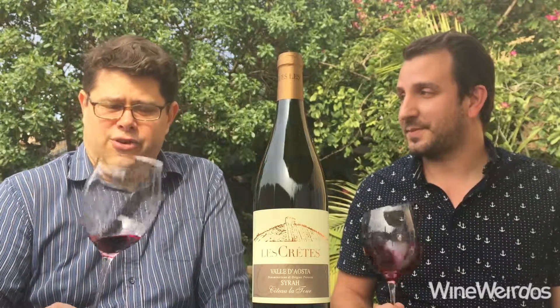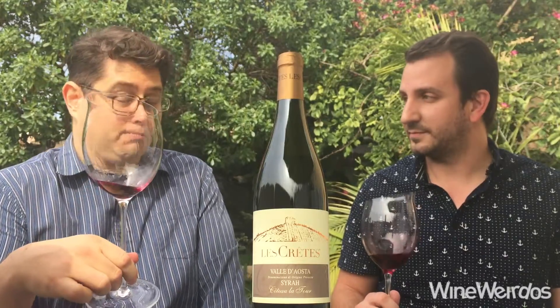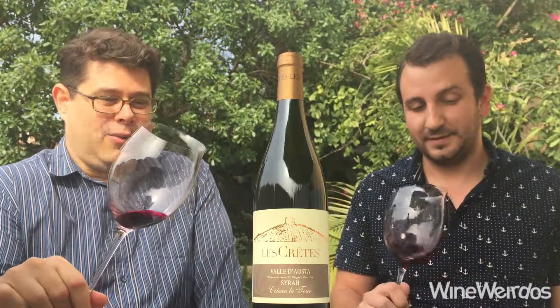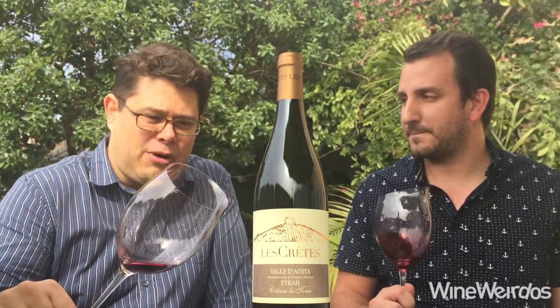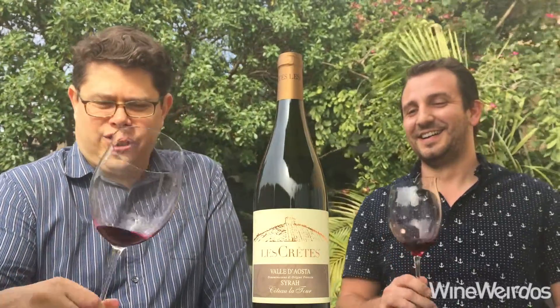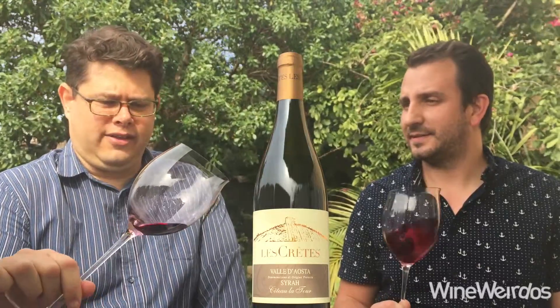Yeah, it's interesting, it's grippy, and for thirty bucks I think you could do much worse. They only make 5600 bottles, so it's low production — you've got to seek this out. The importer on the back is Monsieur Tuton out of New York. I'm crazy about this Les Crates and this is stunning.